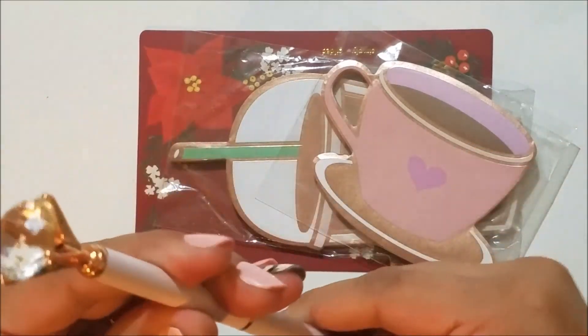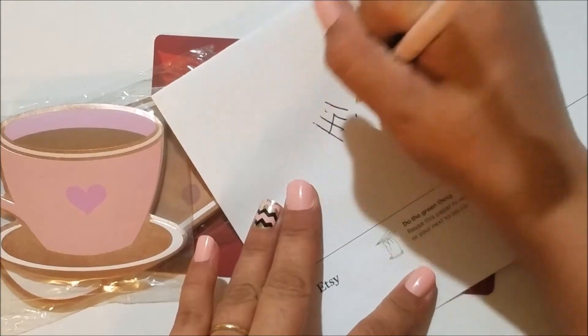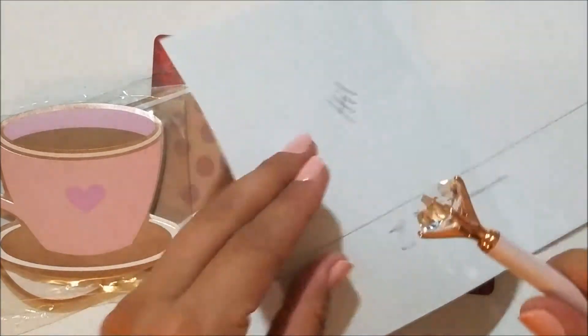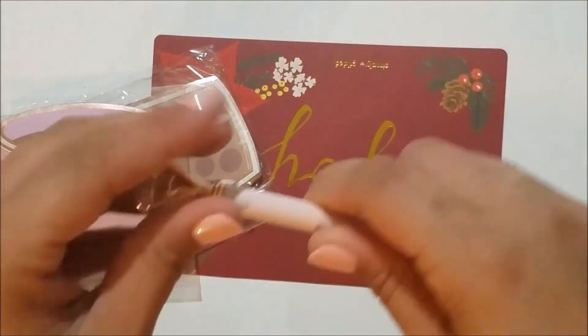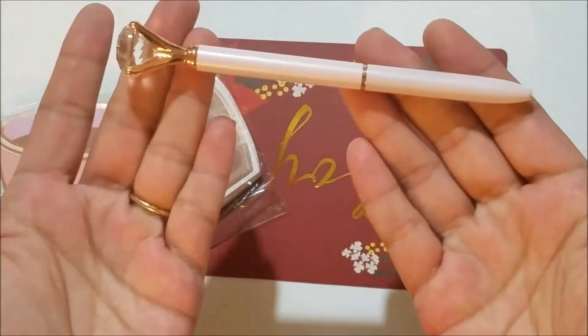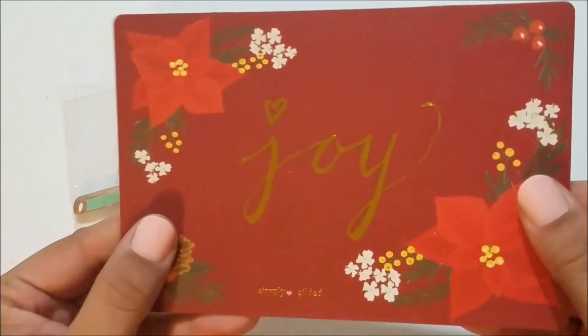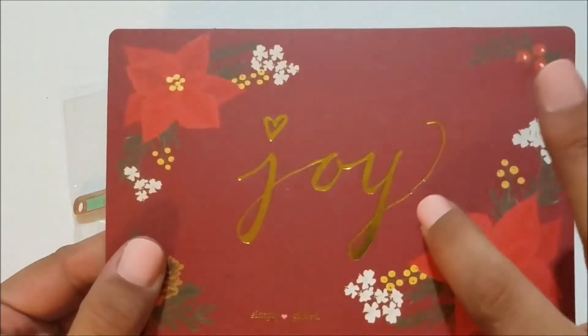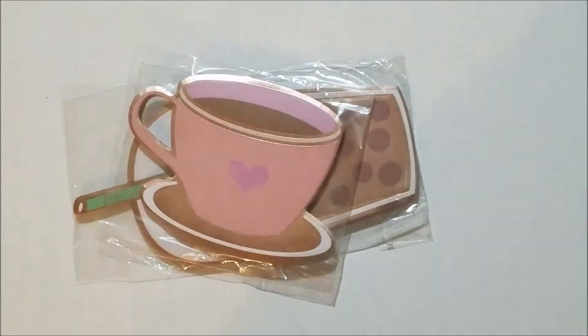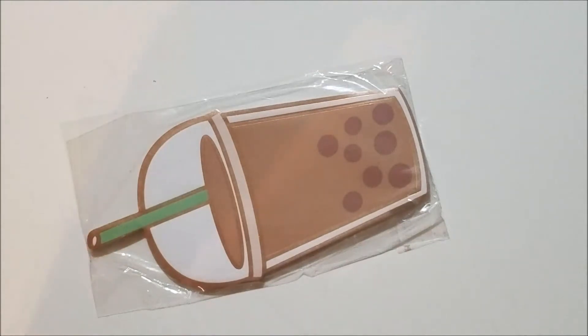It just makes a little bit of a sound when you're writing, and honestly when I put a refill in it might not even do that anymore. So that's the pen — again, it was an oops pen. I also got this Christmas card that says 'Joy,' and it does look like the foiling is just a little bit off, but again, oops card, so not worried about that. Still super cute.